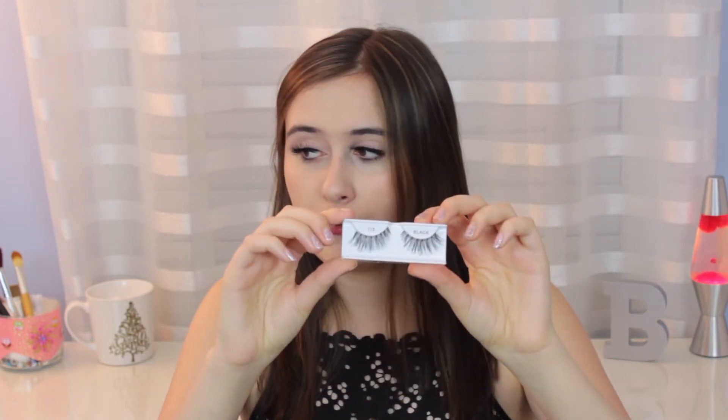These are the Ardell 113 lashes — I already miss these, you guys. I want to repurchase them so badly. I would love to use them more, but eyelashes are really not the best thing to reuse over and over because you don't want to get an eye infection or bacteria on your face. I only used these a few times, but the times I did, I loved them. At first I didn't enjoy them, but the more I used them, I actually fell in love. Brooke, get the 113s — they're incredible.